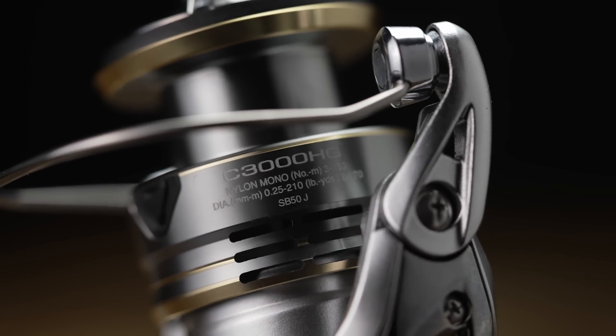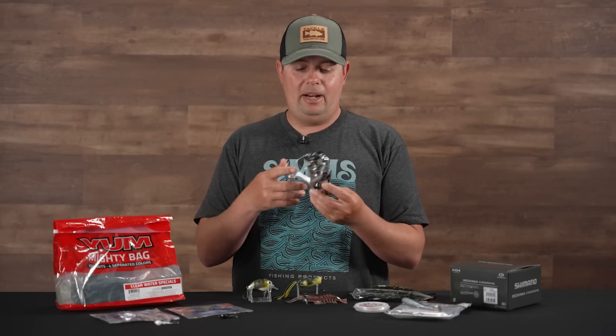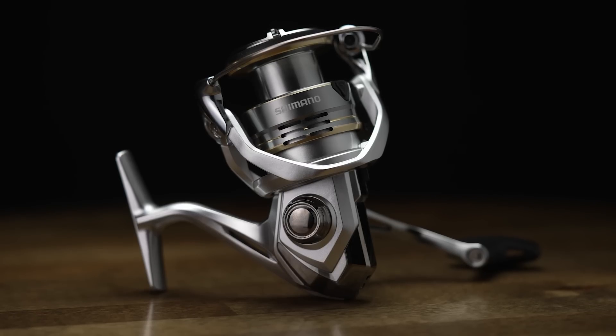Really awesome reel. If you're looking for something that's not going to break the bank but is going to last you a lifetime — the one I've got has over a decade of use on it with no issues. Super smooth drag system. Just a phenomenal reel for the price point.